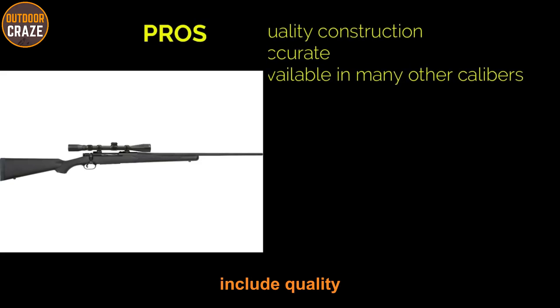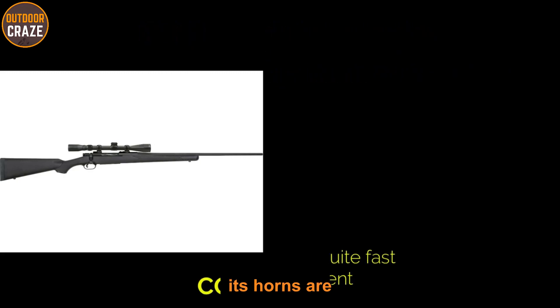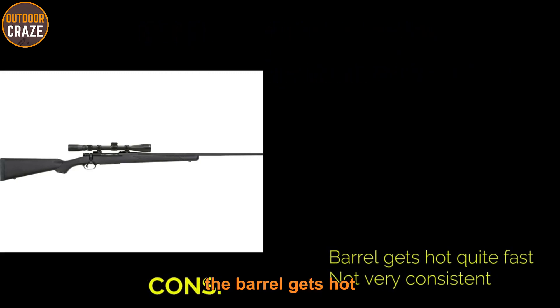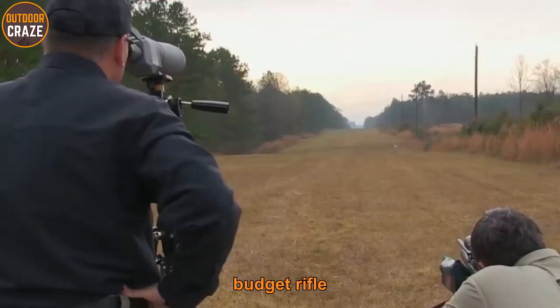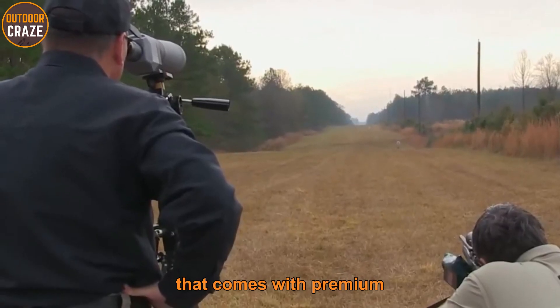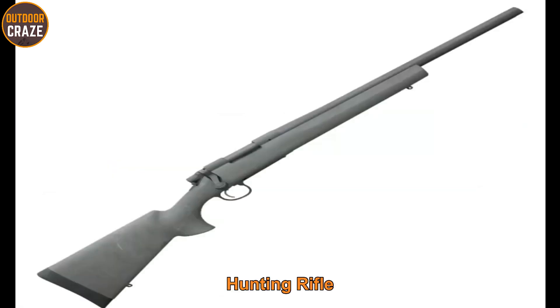Pros: quality construction, accurate, and available in many calibers. Cons: the barrel heats up quite fast and it's not very consistent. Overall, the Mossberg Patriot is an affordable gun that comes with premium features for hassle-free hunting.